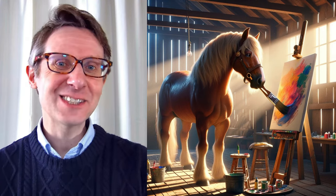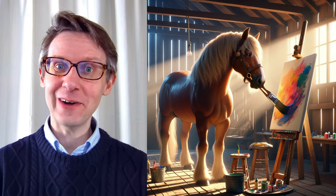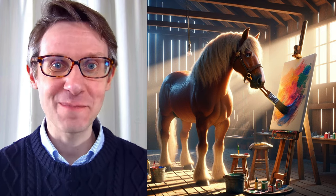Hello there, let's do some English reading practice with this story about a horse that can paint.